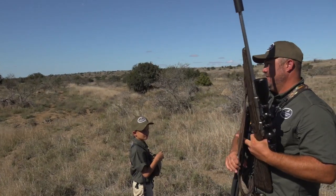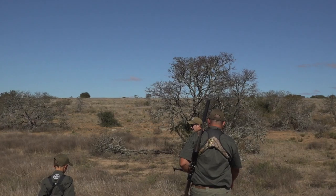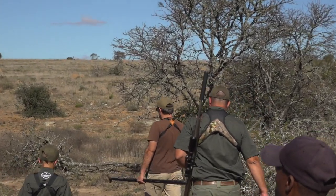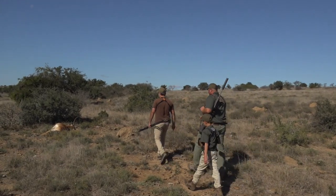Good shot. Well done, Josh. Good shot. 180. Awesome. One shot, straight down.